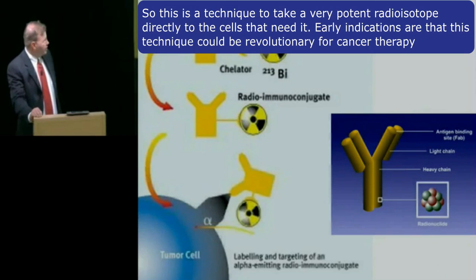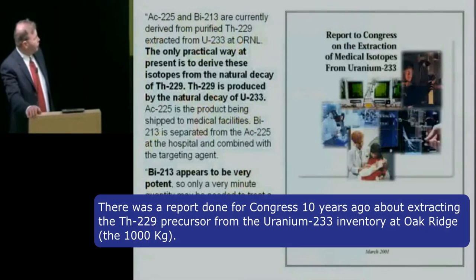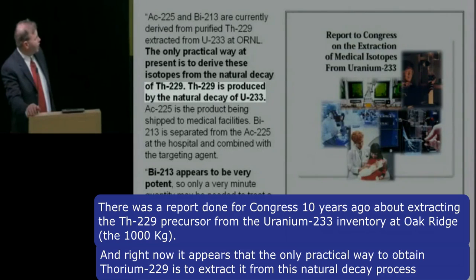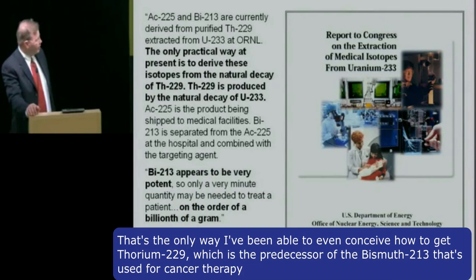Early indications are that this technique could be revolutionary for cancer therapy. There was a report done for Congress about 10 years ago about extracting the thorium-229 precursor from the uranium-233 inventory at Oak Ridge — the 1,000 kilograms. Right now it appears that the only practical way to get thorium-229 is to extract it from this natural decay process. In fact, it's the only way to get thorium-229, which is the predecessor of bismuth-213 used for cancer therapy.